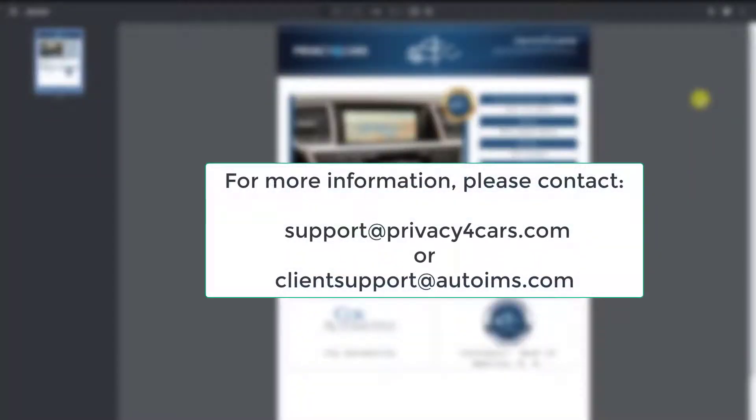To get started, contact your auctions and request access to AutoIMS Privacy for Cars integration for all your consigned vehicles. This will give you the peace of mind that you are using the most reliable process to delete personal information from vehicles that you can show centralized, standardized, and measurable compliance records on AutoIMS.